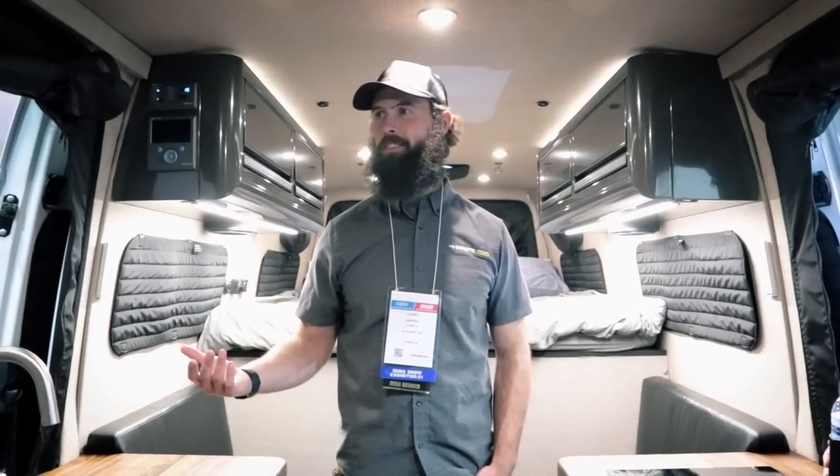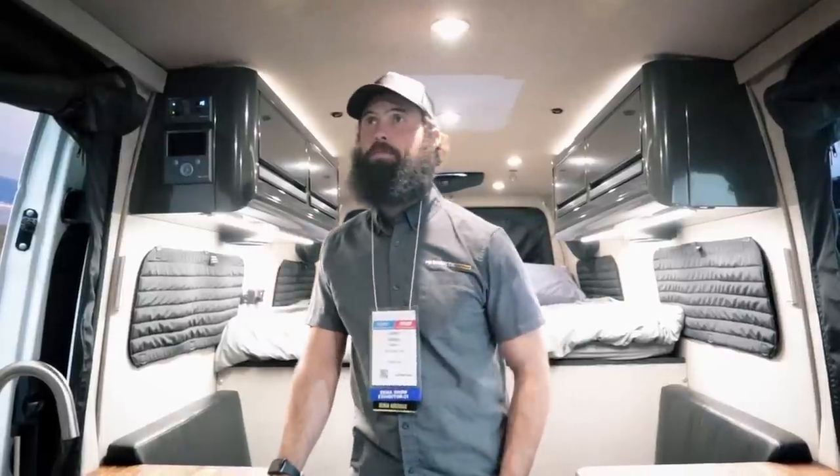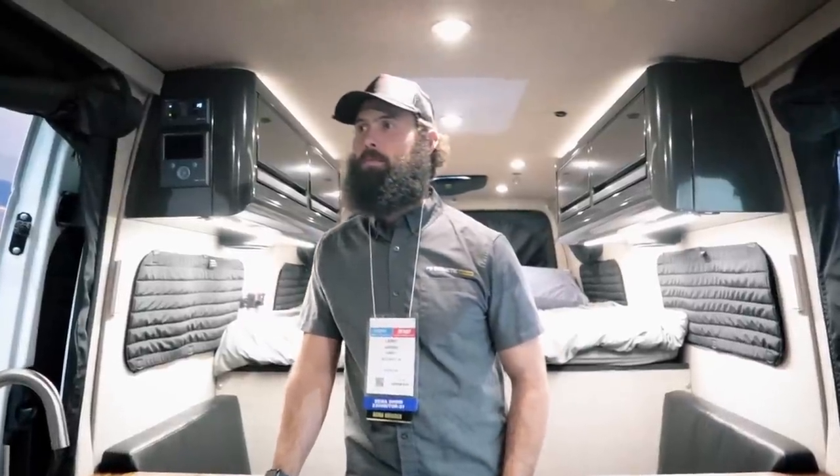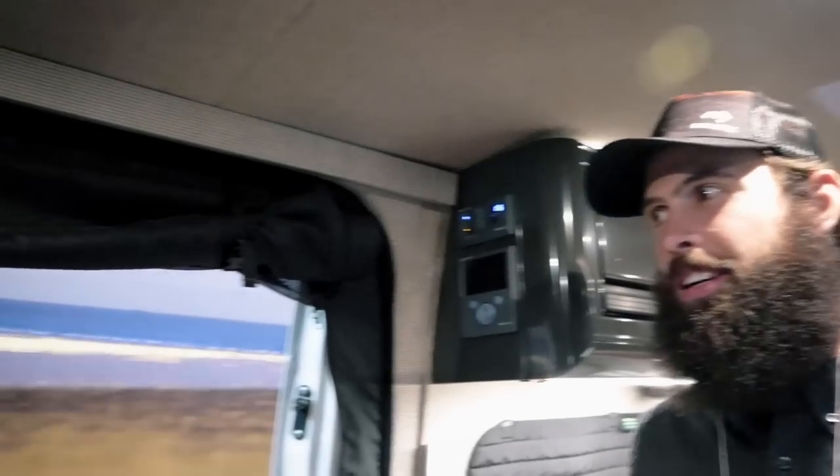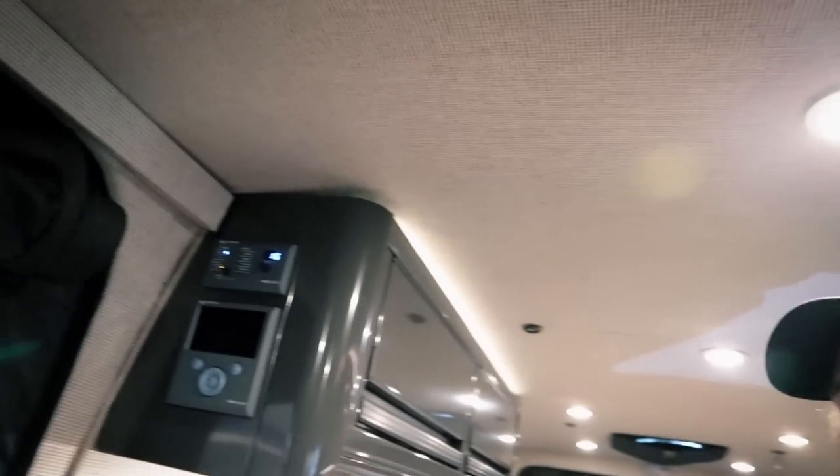For the way he uses the van, chasing good weather, the heater is actually more important than the AC. You can open windows and get circulation — even in Florida, with shade and both doors open you can get really good airflow. There's a Fantastic Fan back here — Dometic makes those as well.